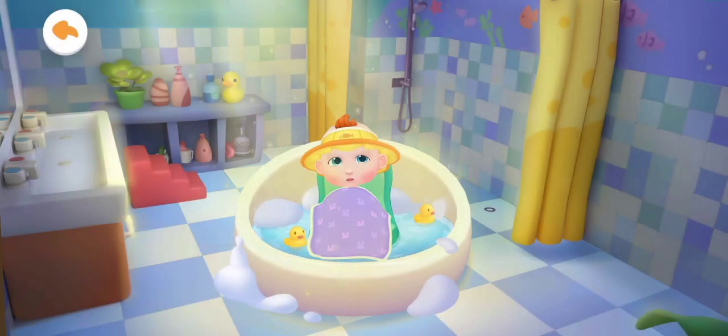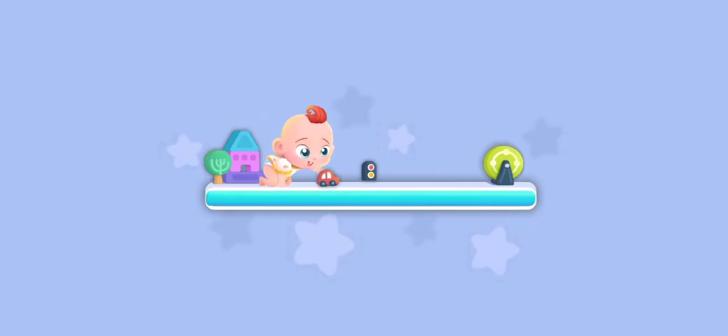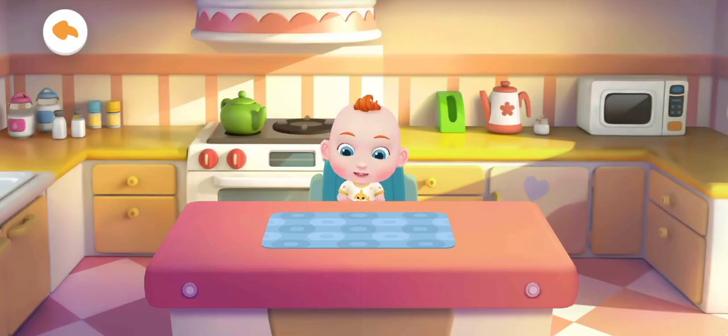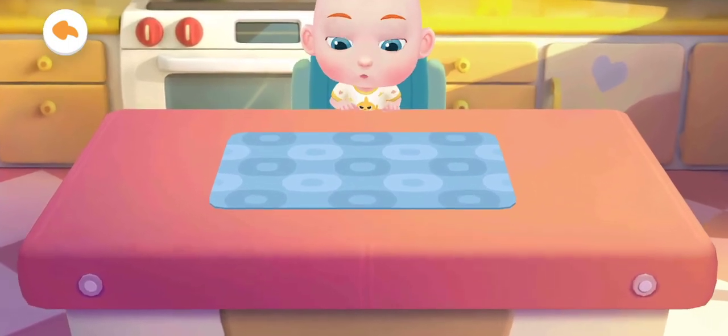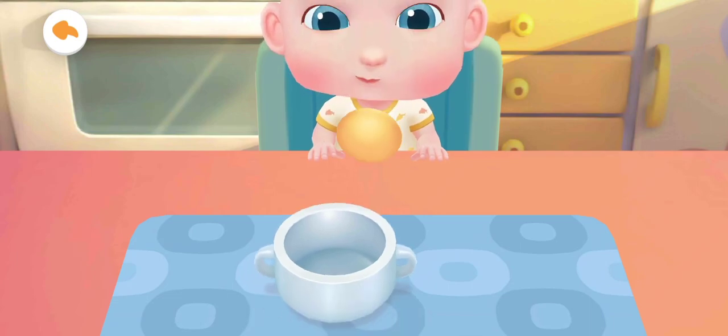Jojo is hungry. Let's make him something to eat in the kitchen. Hmm, what can we cook for Jojo? Egg custard! Jojo wants to eat steamed egg custard. Let's cook it!